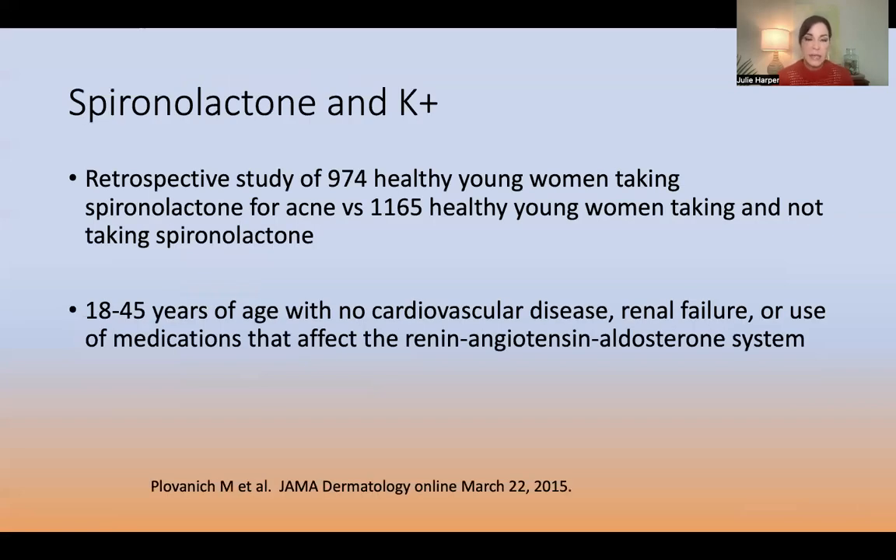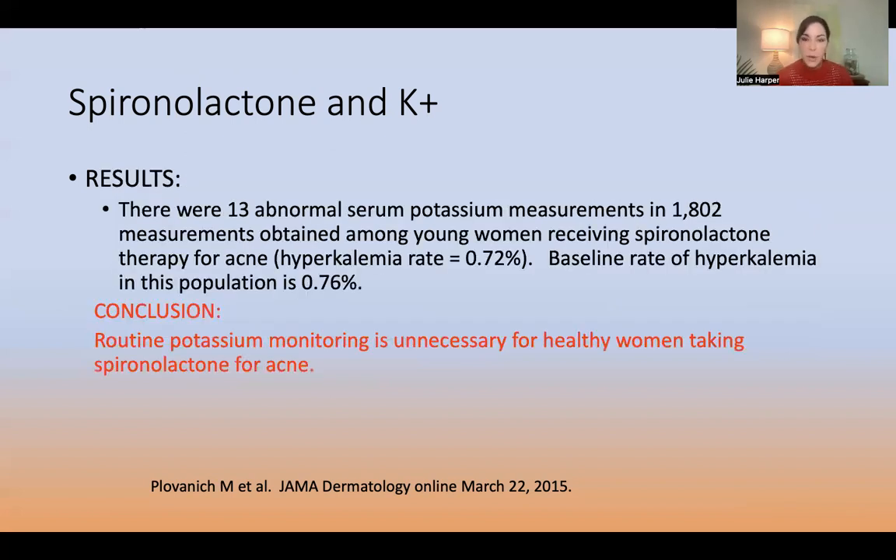Regarding risks — potassium: most of the time we don't need to be checking potassium in our healthy young women taking spironolactone for acne. A 2015 study looked at healthy young women between ages 18 and 45, with no cardiovascular disease, no renal failure, not on medications affecting the renin-angiotensin-aldosterone system. They found hyperkalemia at 0.72% in those treated for acne versus 0.76% in the control population.